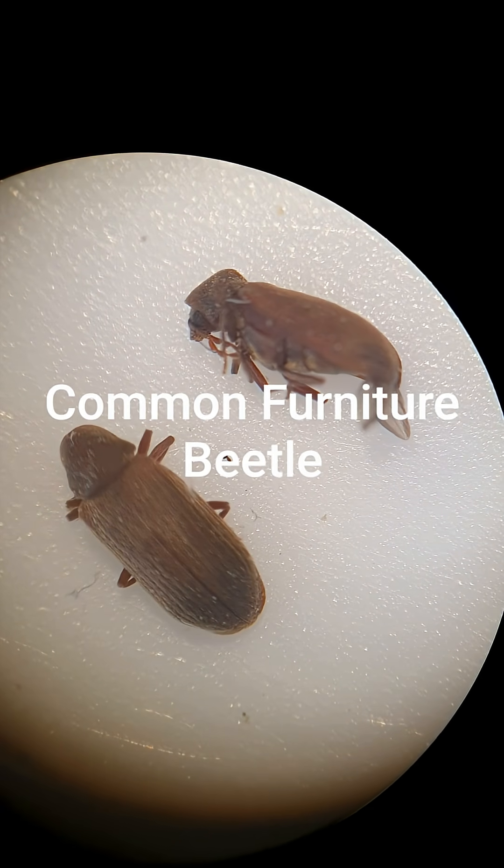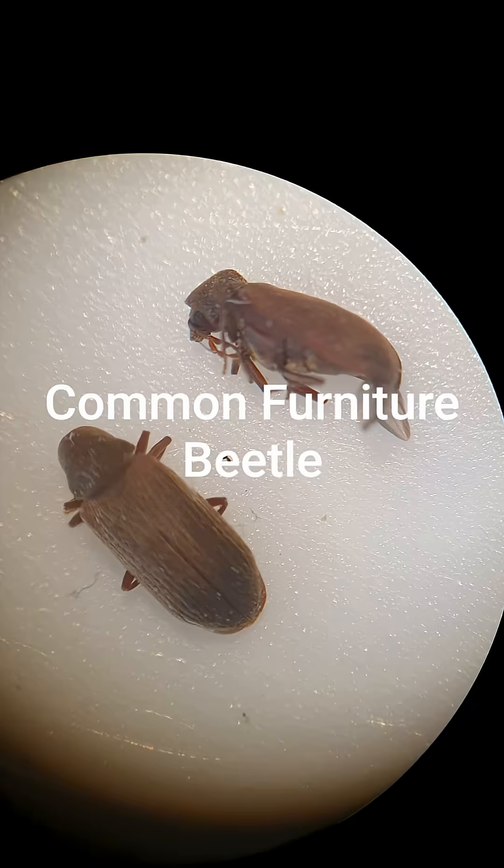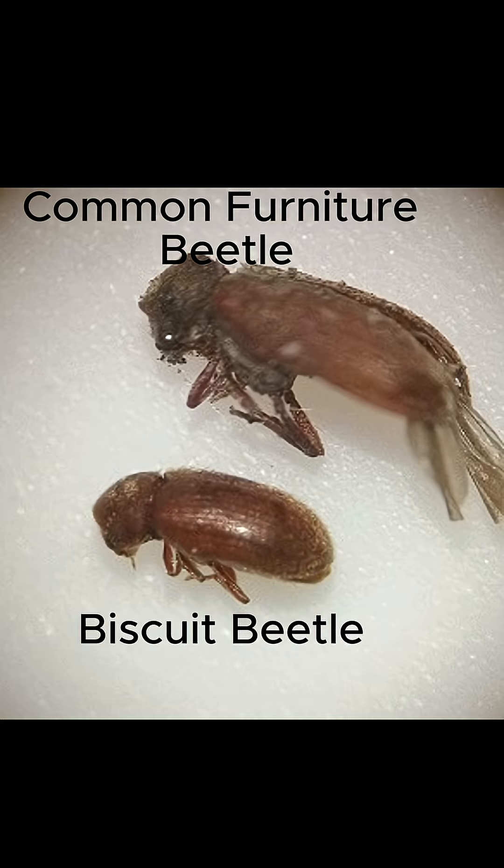The point of this video is just to say that it's really important to be able to tell the difference between these two beetles. One's a wood boring beetle that can cause lots of damage to your timber, whereas the other is more of a food pest. Both need to be dealt with in different ways, but the point is they can look very similar to the naked eye. So get a microscope and look at them properly.